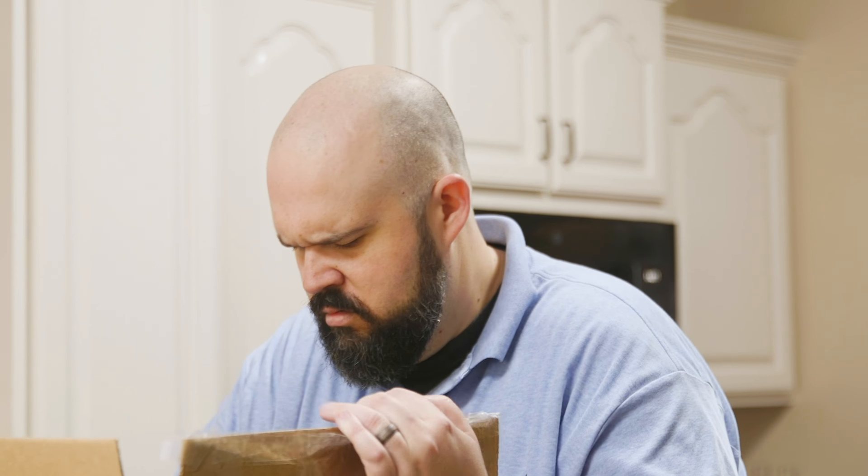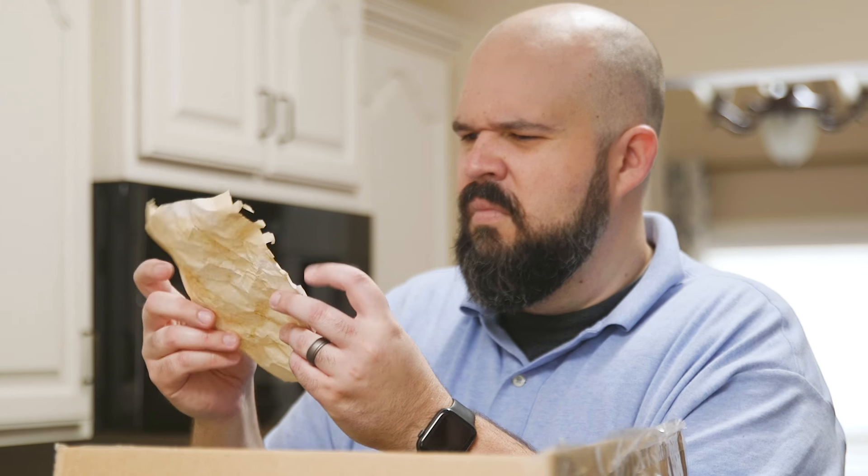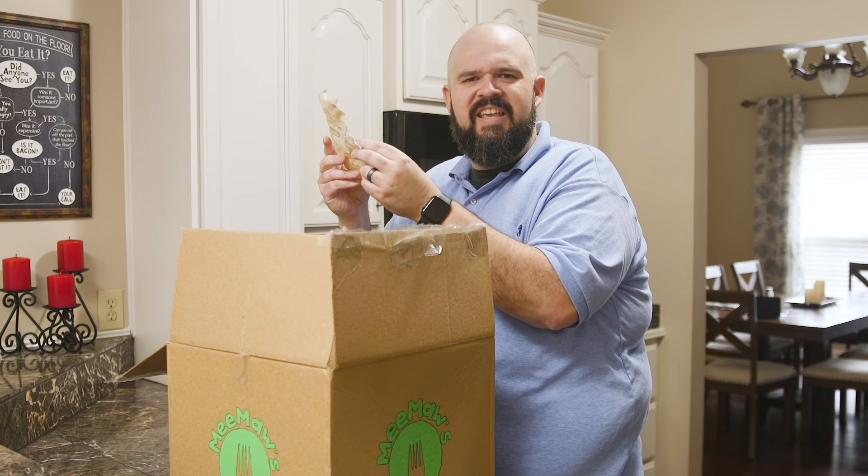You'll start with the recipe card, which was handwritten by Meemaw on a stained piece of notebook paper from 1953. Once you're able to decipher her writing, you'll experience the thrill of converting Meemaw's measurements. Does that say 'heaping' or 'helping'?